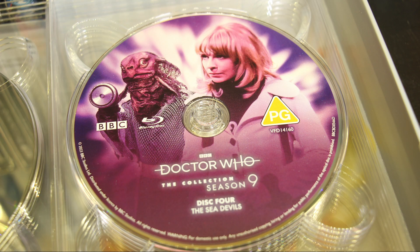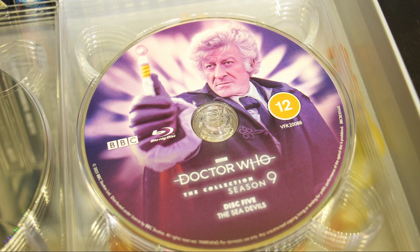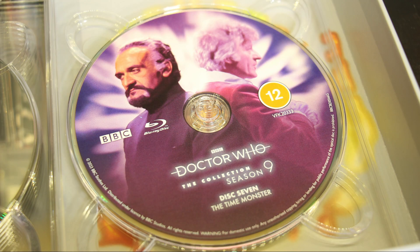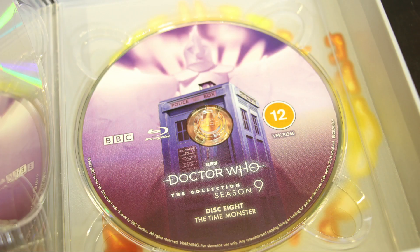Then we have the Sea Devils, of course — the Sea Devils are brilliant creatures. Disc 5 has another Sea Devils image with Jon Pertwee looking brilliant with that sonic screwdriver. Disc 6 is The Mutants — I've seen those creatures all over the place, they are very, very strange. I cannot wait to find out what that story is about. And then we have Disc 7 with the Master and the Doctor on the cover. Lovely.